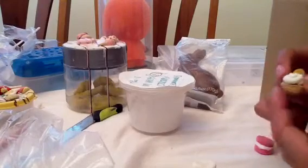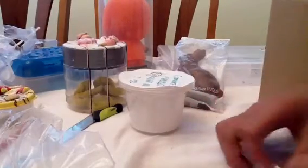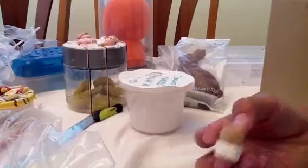I think she called this a puff pastry macaroon. I don't know what... oh, it fell off. I think that is like that. Well, I can glue it back on.